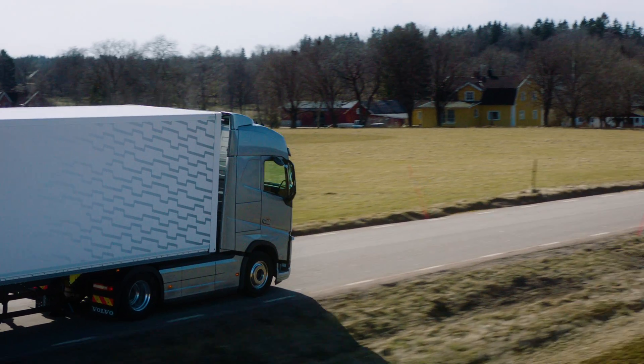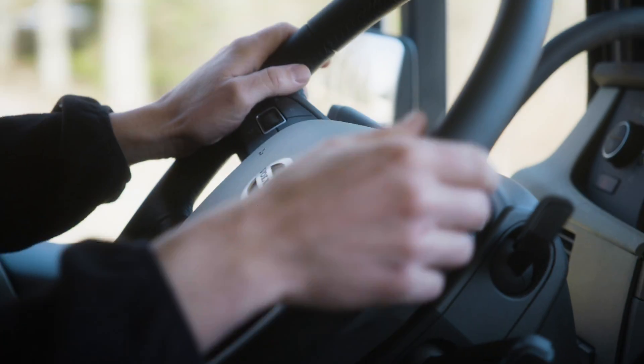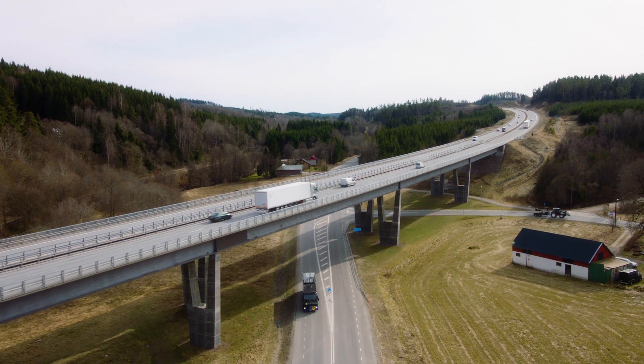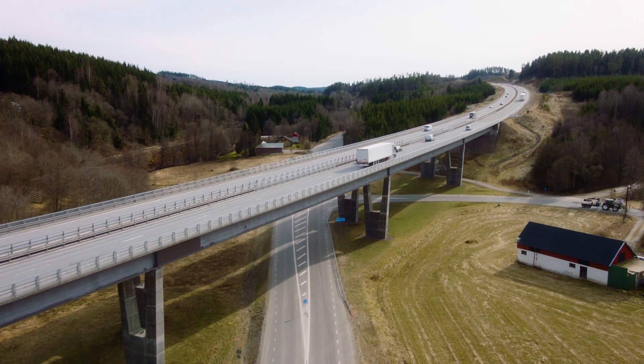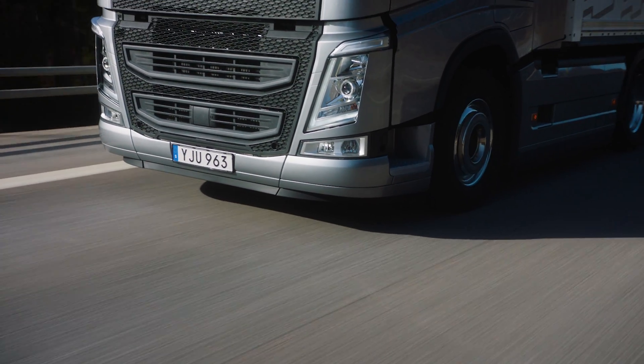An additional custom option makes it easier to drive the truck straight by calibrating the straight-ahead angle from zero. This is extremely useful when driving for long stretches in high winds or on slanting roads. By giving drivers the possibility to fully personalize their settings, Volvo Trucks is putting drivers in charge.